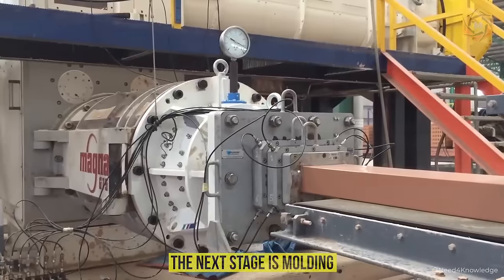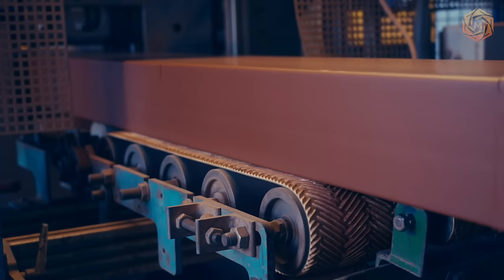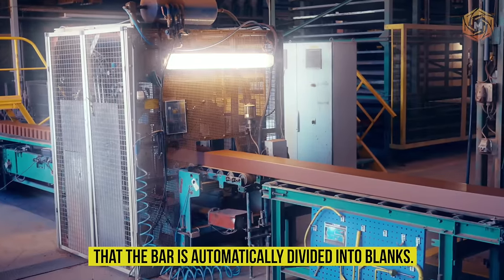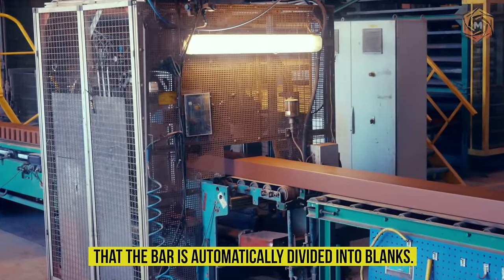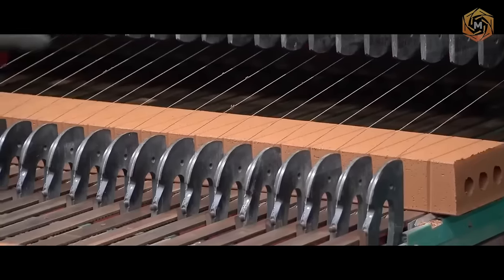The next stage is molding, which is an extremely important process. It is at this point during the molding of the future brick that the bar is automatically divided into blanks. By means of fine rolling, the blocks can be perfectly cut and reliably protected against splitting.